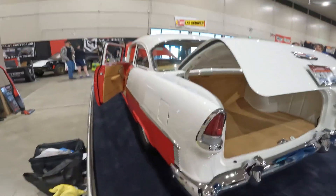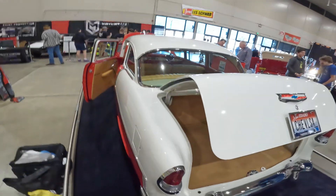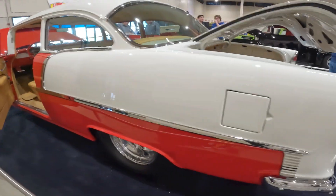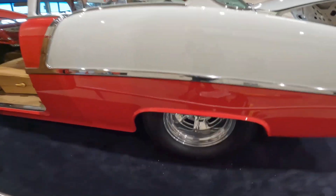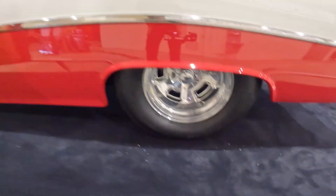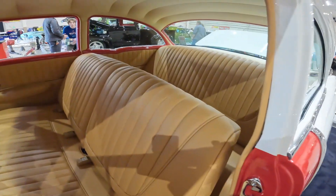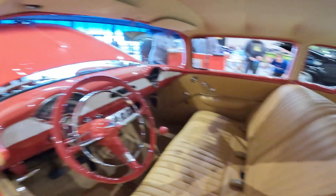And then we go back to classic Americana — a '55 Chevy. Just classic candy red and white. This is pure American street rod. Super clean detail on everything, paint matching everywhere.